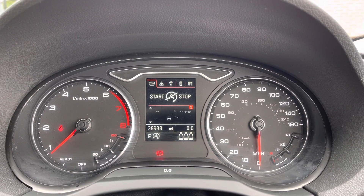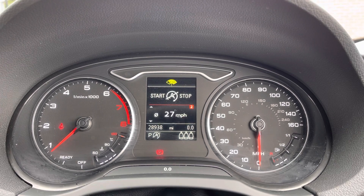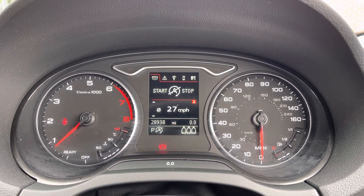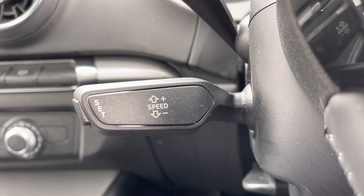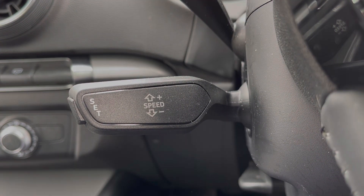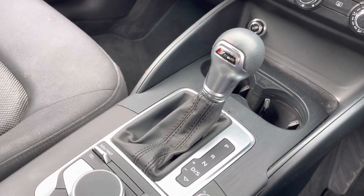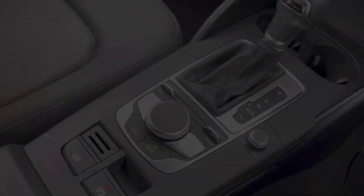Here you do have access to all the vital information you might need when on the go. It's extremely easy to navigate around and you can set this display to your own personal preference. It does also come with cruise control, allowing you to make life a lot easier on those long journeys. You also have your climate controls just located here, which are very easy to navigate around, with your automatic gearbox and your electric handbrake.